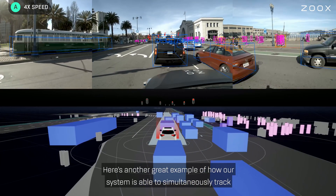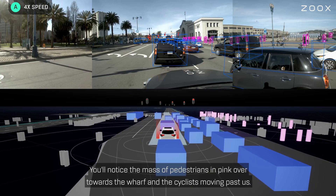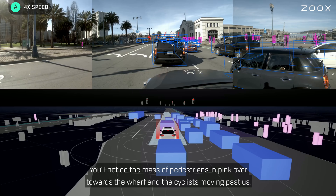Here's another great example of how our system is able to simultaneously track multiple dynamic objects all around us. You'll notice the mass of pedestrians in pink over towards the wharf and the cyclists moving past us.